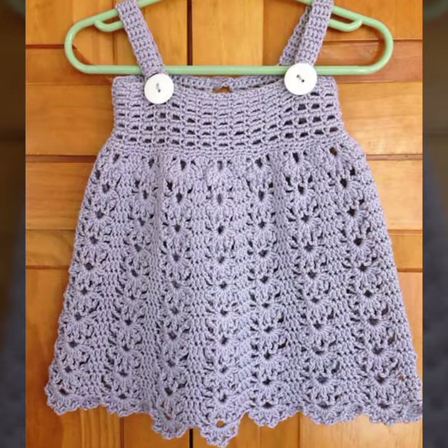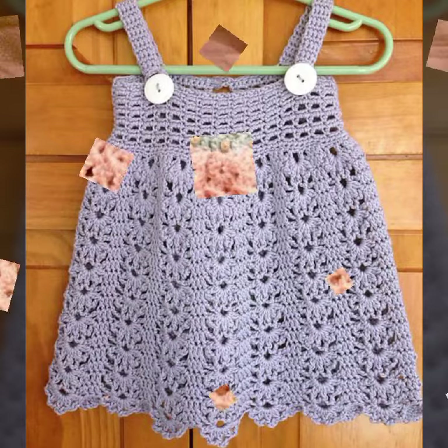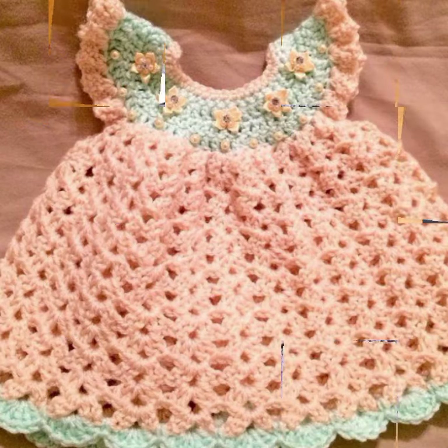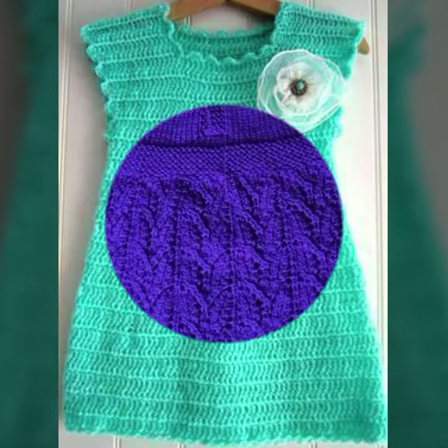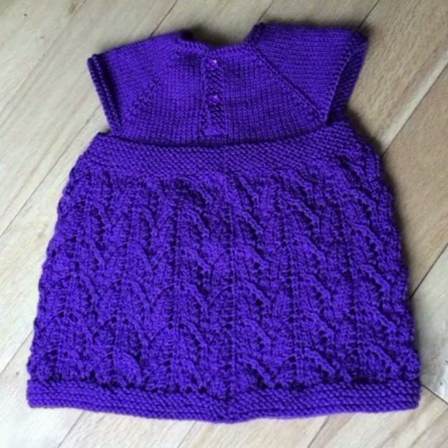If you want to buy this very beautiful baby crochet frog design, then I will tell you some websites — namely Expressi, if you are dot com, Etsy dot com, and Amazon.